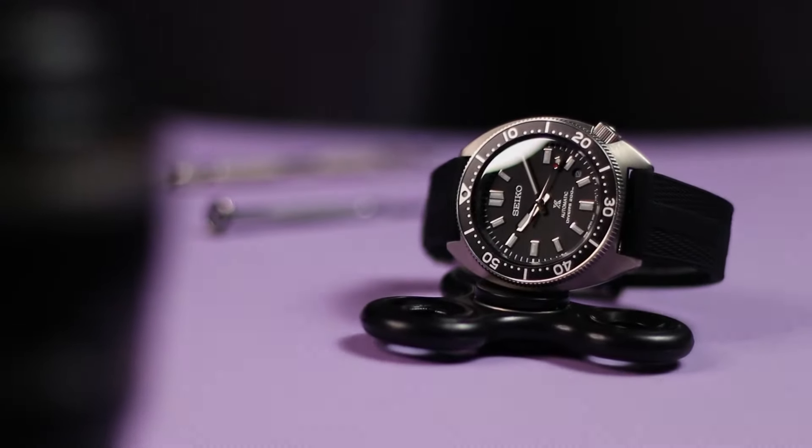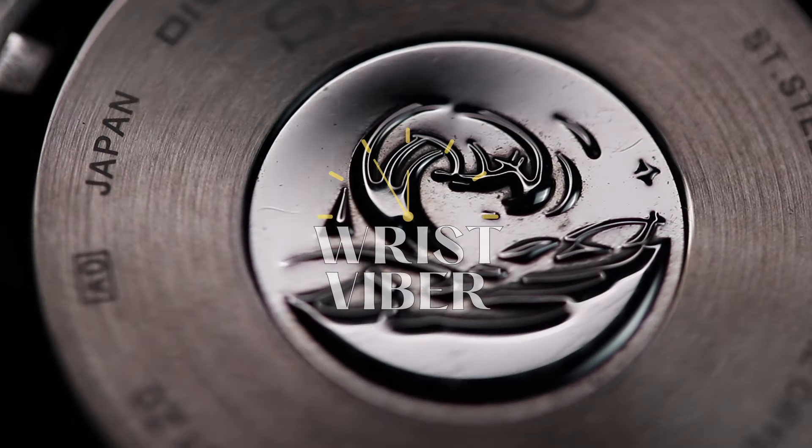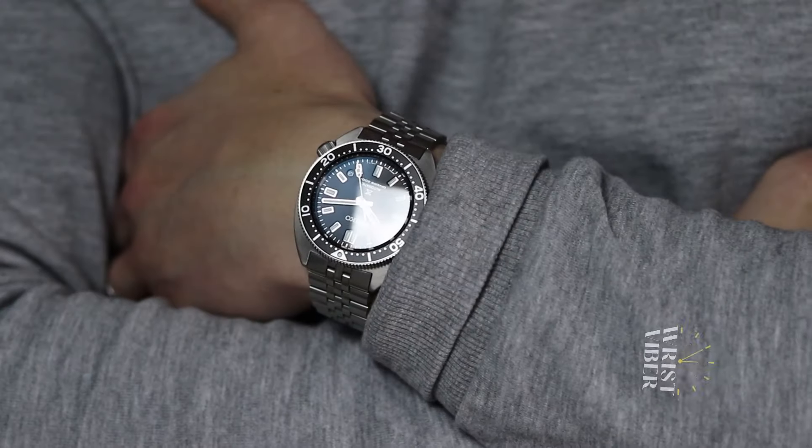What up watch lovers and others, my name is Andreas Golle, also known as Wrist Viper on social media. And today we're reminiscing about a turtle — more specifically the slim turtle.